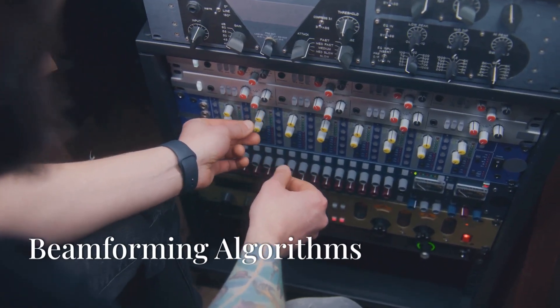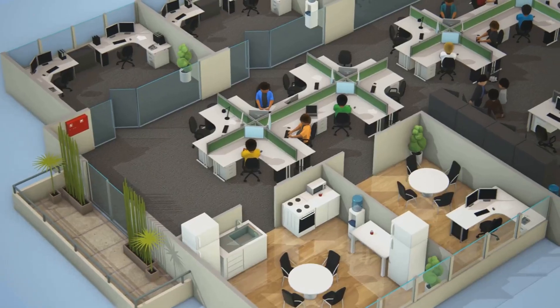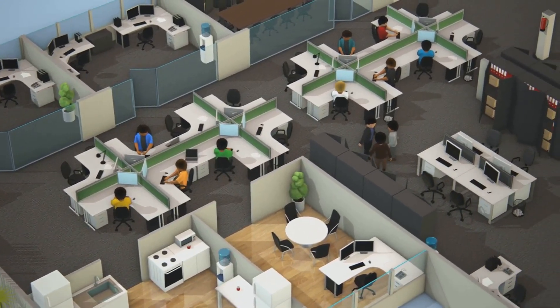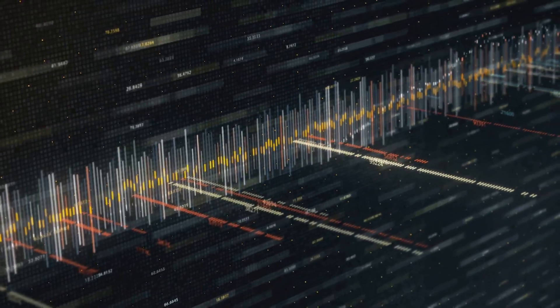Beamforming algorithms control the direction of sound waves, ensuring they reach specific listeners. They are particularly effective in dynamic environments like open offices or vehicles, where listener positions may vary.